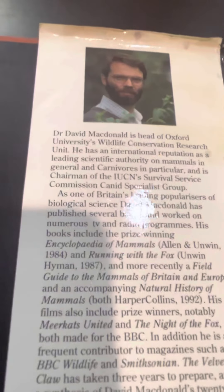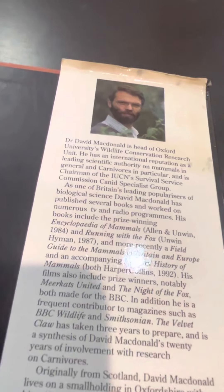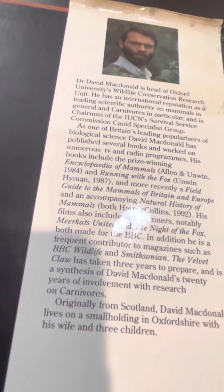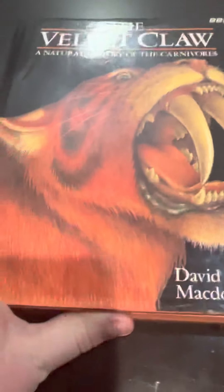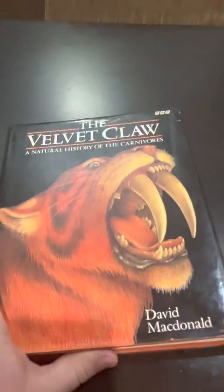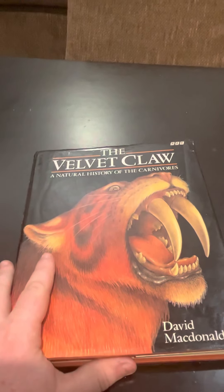That's pretty much it. This is by Dr. David McDonald — I don't know too much about him, but he is old. Here is the information about what he did. And here appears to be a Siberian tiger hissing at a camera person or some tourist. And then we get its logo — a Smilodon. The Velvet Claw: The Natural History of Carnivores.